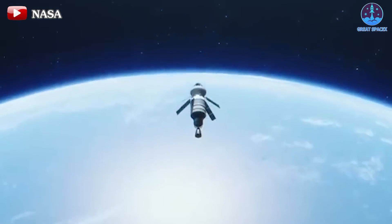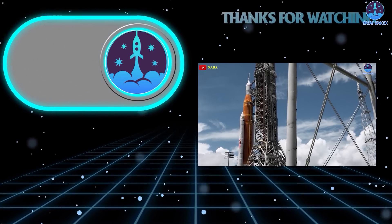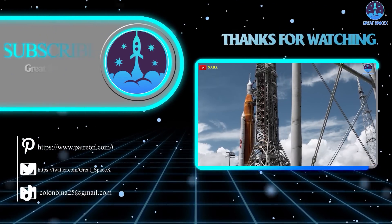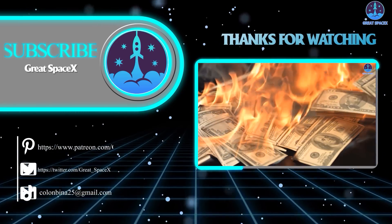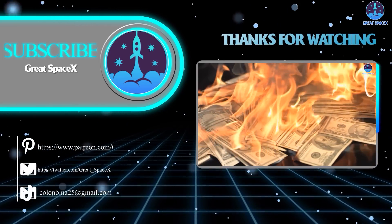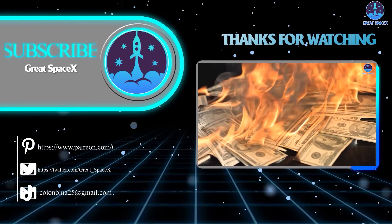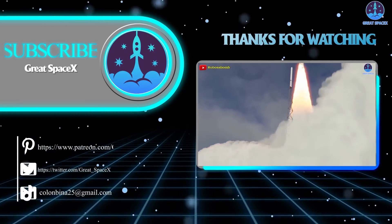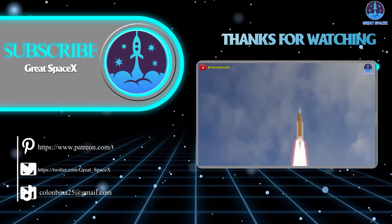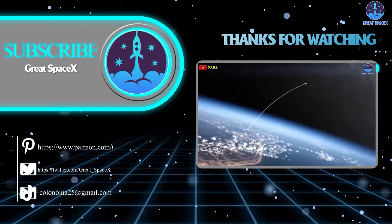The stars beckon, and our voyage has only just begun. Well folks, that's about it for today's episode. Thank you so much for tuning in, and if you want to support our channel even further, you can hop on over to our Patreon through the link in the description below. Sign up and become a patron today to gain access to exclusive content. We still appreciate your generosity and your passion for space exploration. As always, this is Kevin from GreatSpaceX, and until next time, keep looking up.